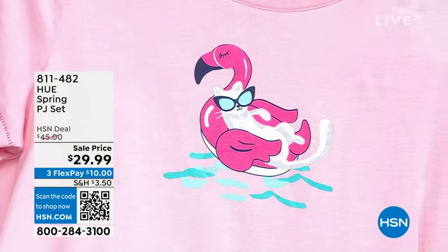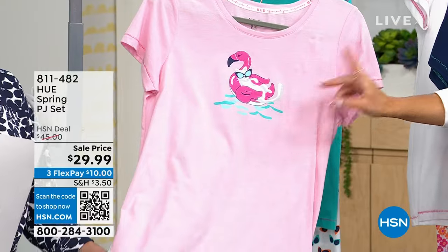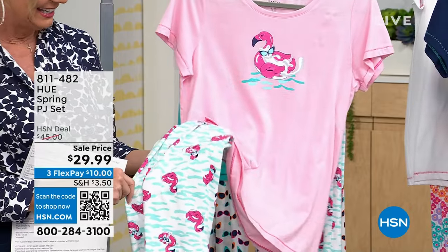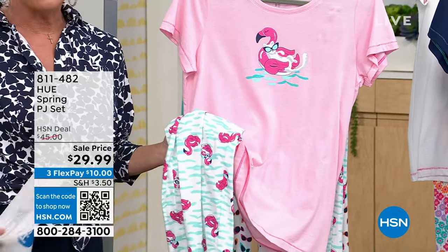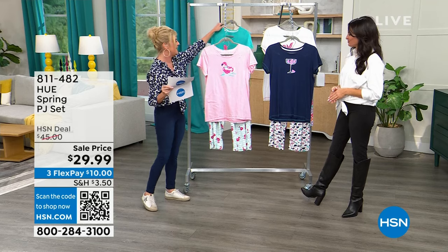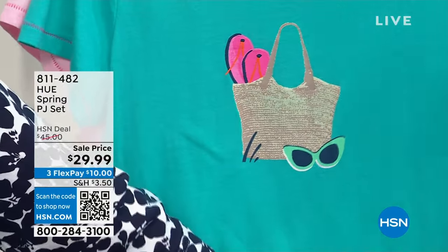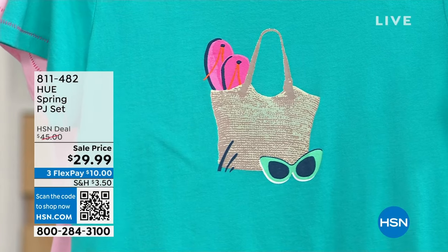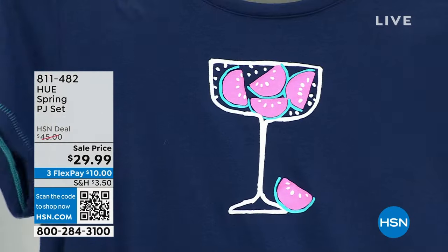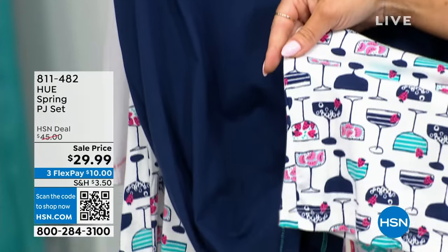Grab these at the sale price — great for gifts going into the season. My producer is saying 'I'm getting this.' The cat-themed print — cats have staff! A cat lounging on a floaty with sunglasses — so cute. The matching print is on the pant too. Top is 27.5 inches; pant inseam is 22.5 inches. We call that print 'Flamingo Floaties.' Sizes small through 3X.